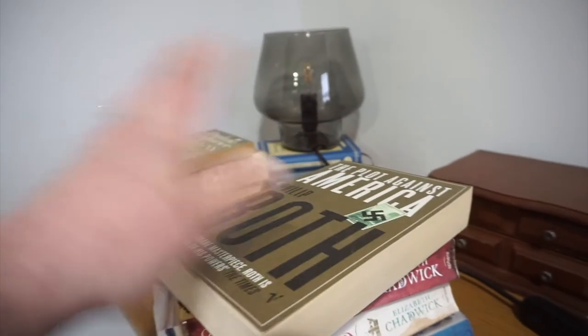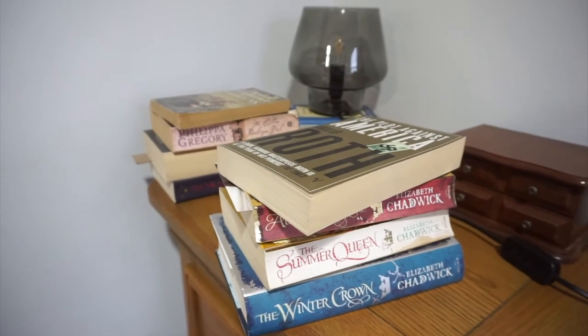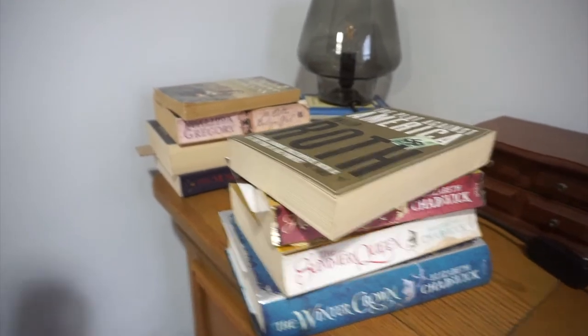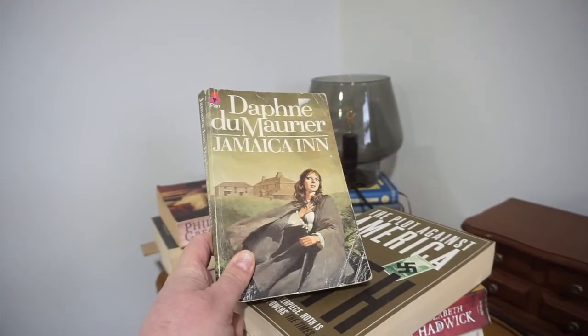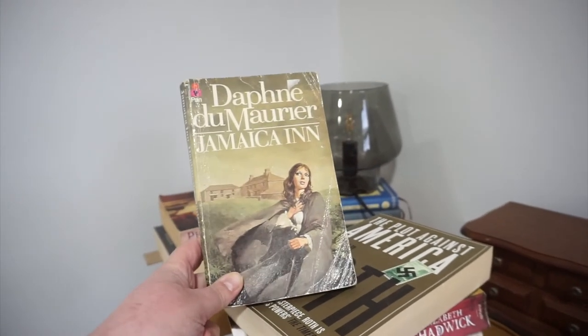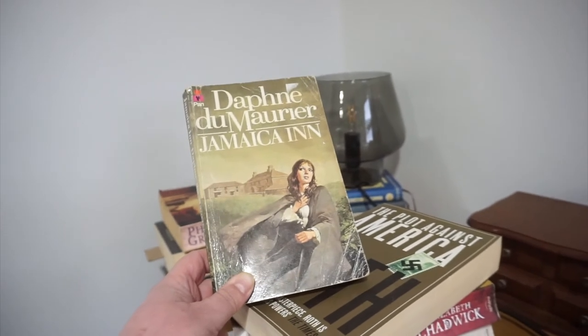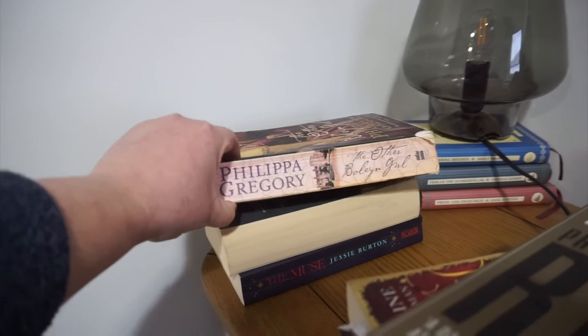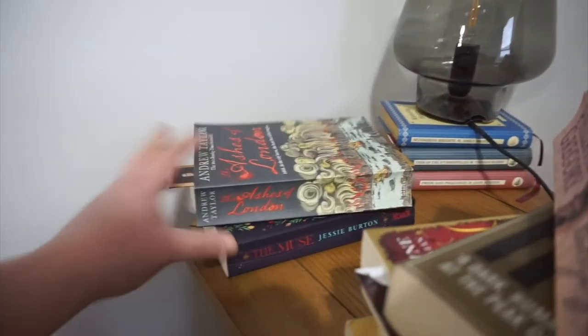These are books I'm trying to read and then pass on, keeping them on my bedside table so I actually pressure myself into reading them before getting rid of them. Daphne du Maurier's 'Jamaica Inn' - I'm not getting rid of that, but it's ended up in this pile. Du Maurier is another writer I'm trying to get through entirely as research for my modern gothic novel. 'The Other Boleyn Girl' by Philippa Gregory - I loved Philippa Gregory growing up and did my undergraduate dissertation on her books. A couple of others: 'Ashes of London' and 'The Muse'.